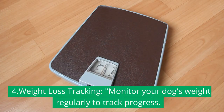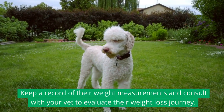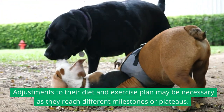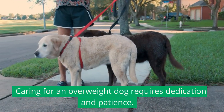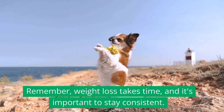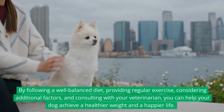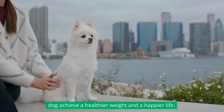4. Weight loss tracking: Monitor your dog's weight regularly to track progress. Keep a record of their weight measurements and consult with your vet to evaluate their weight loss journey. Adjustments to their diet and exercise plan may be necessary as they reach different milestones or plateaus. Caring for an overweight dog requires dedication and patience. Remember, weight loss takes time, and it's important to stay consistent. By following a well-balanced diet, providing regular exercise, considering additional factors, and consulting with your veterinarian, you can help your dog achieve a healthier weight and a happier life.